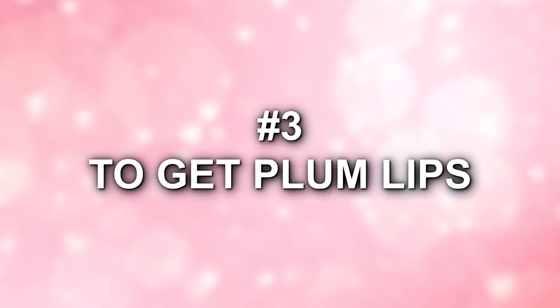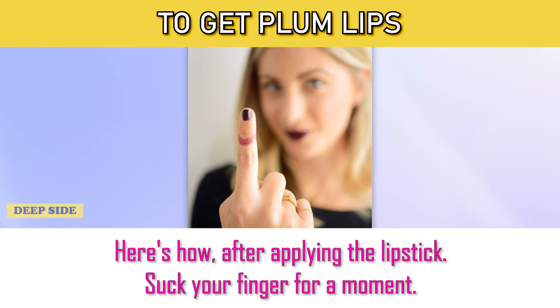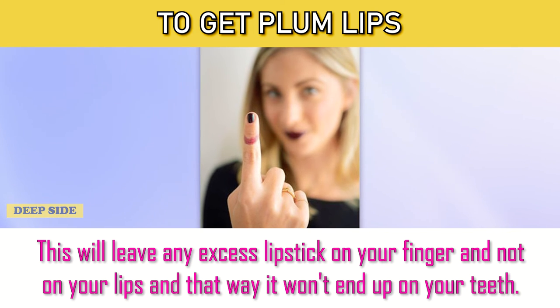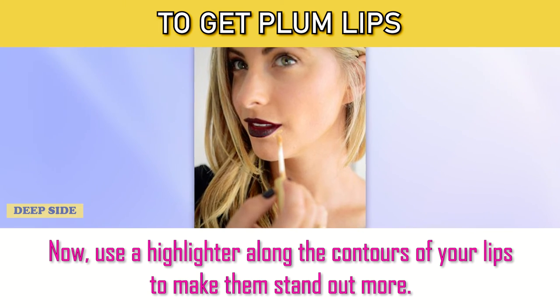Number 3: To Get Plum Lips. Want to get vamp lips easily? Here's how: after applying your lipstick, suck your finger for a moment. This will leave any excess lipstick on your finger and not on your lips, so it won't end up on your teeth. Now use a highlighter along the contours of your lips to make them stand out more.